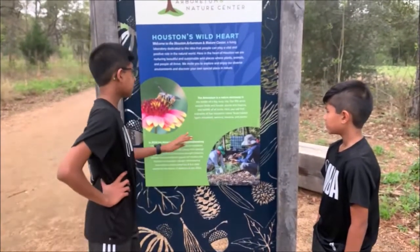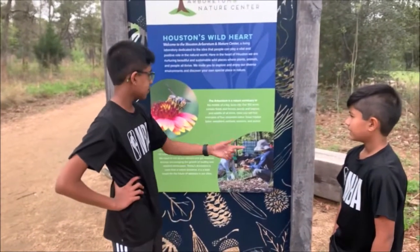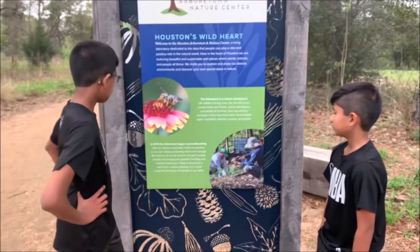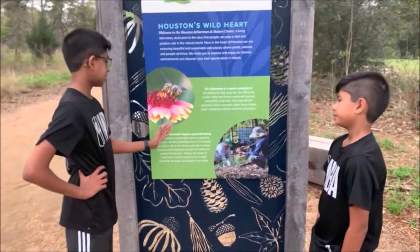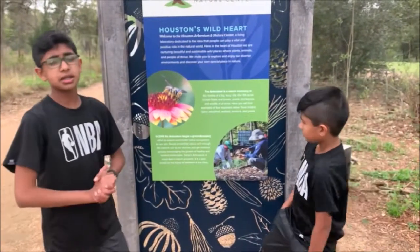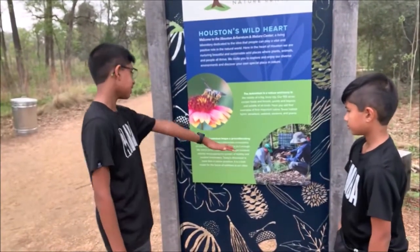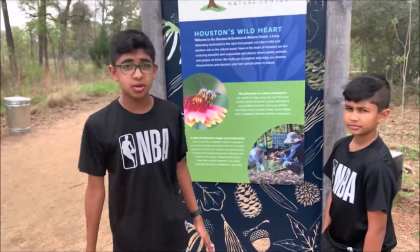There are four main types of habitats, which Austin wants to say: woodland, wetland, savannah, and prairie. And in 2014, they made a groundbreaking experience while restoring a sustainable native ecosystem on this whole area.